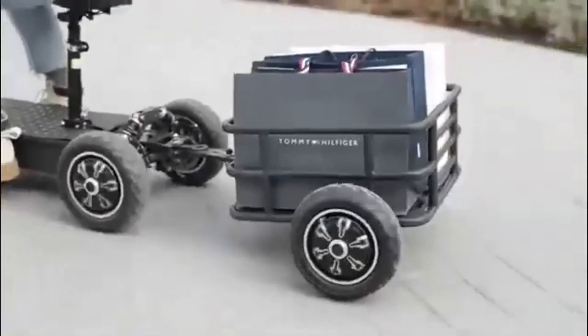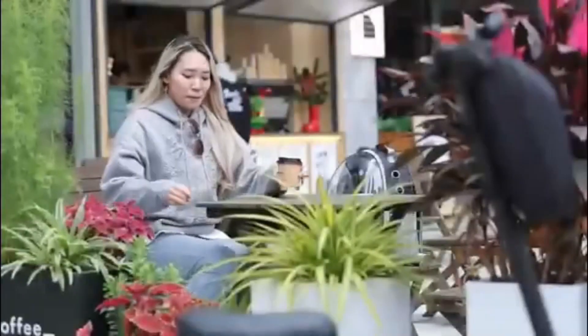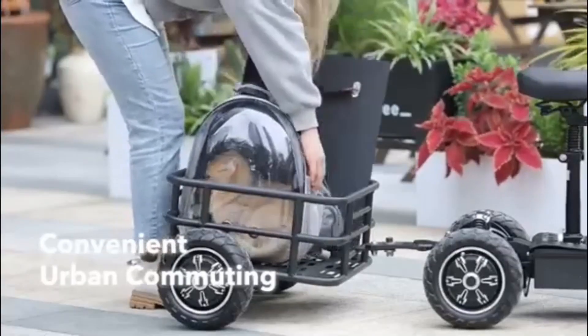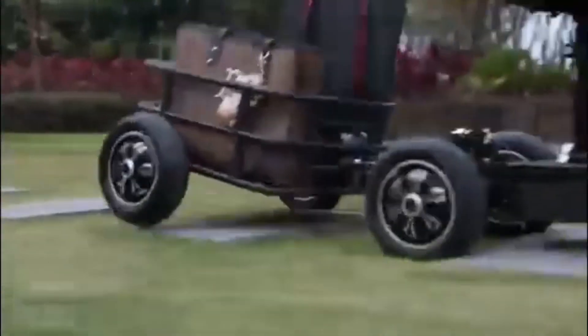The scooter's braking system allows for quick stopping, and its maximum turning radius of 1.55 meters enables agile maneuvering. Additionally, it comes with a rear trailer capable of carrying over 100 kilograms of cargo, making it suitable for daily commuting, transporting goods, or outdoor activities.